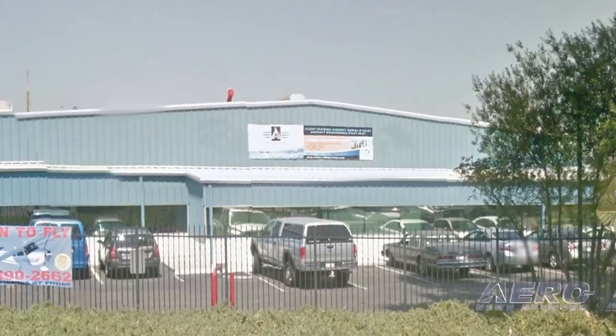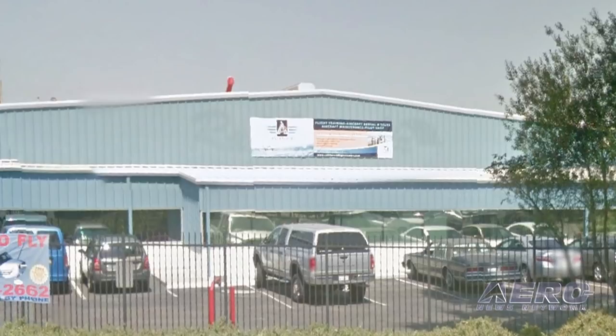After these messages, a rare World War II warbird comes back to life. Stay tuned.